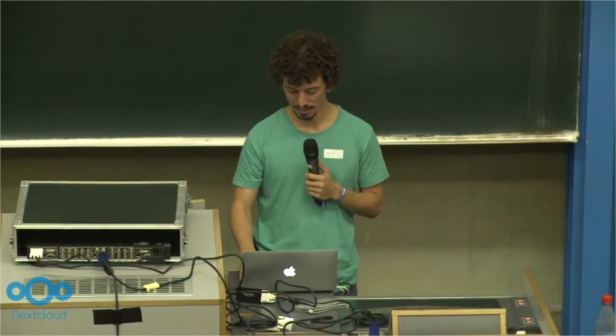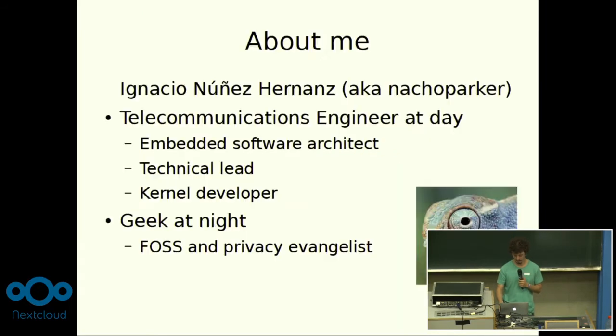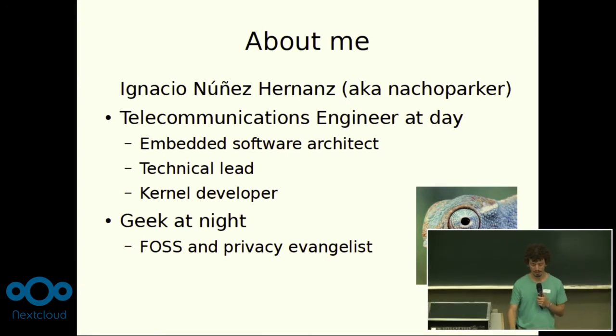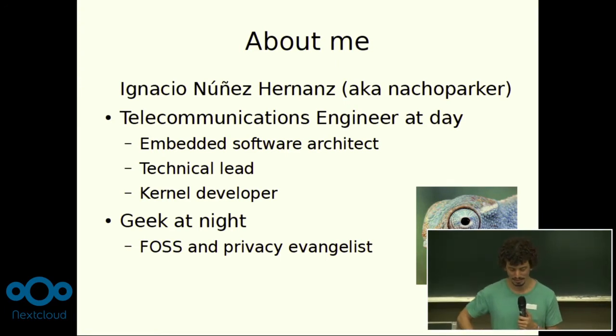I'm going to talk about the Nextcloud Pi project, which is a pretty young project started in March, and I do it all in my free time. A little bit about me: that's my real long name, but I go by Nacho Parker online, so you might have seen that blue lizard around lately. I work as a telecommunications engineer — embedded Linux systems, kernel hacking, and that kind of thing.